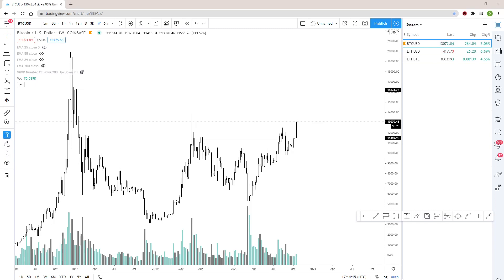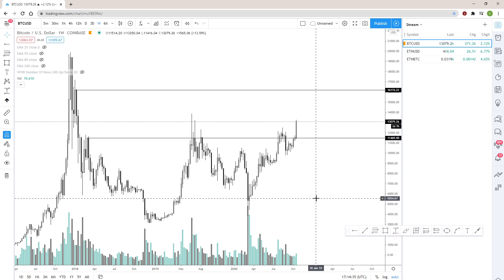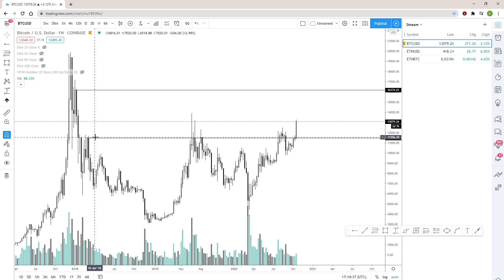Hey guys, Altcoin Sherpa here. As always, this is not financial advice — this is for educational purposes only. I'm not a professional and trading is very risky, do your own research. I'm going to hop in and do a quick market review and make this as quick as I can, because everybody has short attention spans these days and the market is crazy.